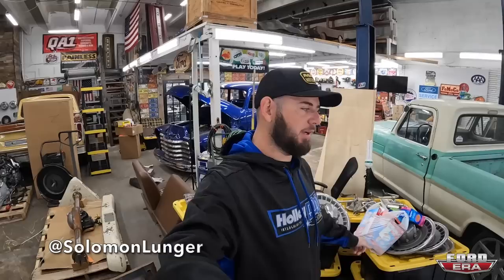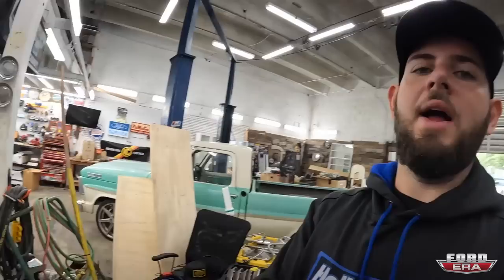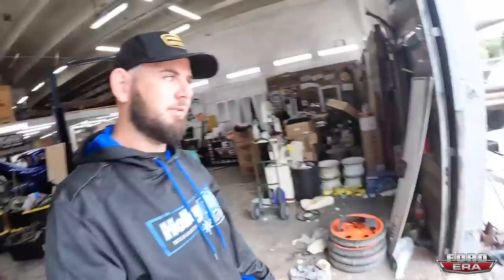What's up everybody, welcome back to another episode of Ford Era. I'm Solomon here today at my shop in Miami, Florida. This place is a mess because I haven't had much time to be here - I've just been coming here stacking stuff and not organizing. I figured I'd start out by giving you guys a shop tour. I've never done one before, so let's start outside and make our way back inside.